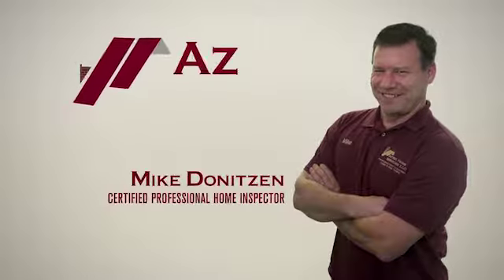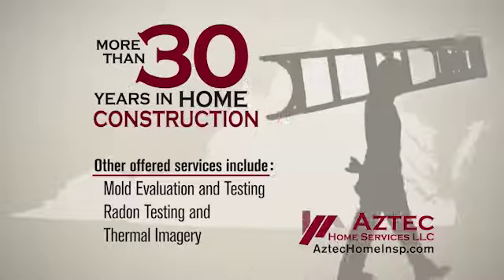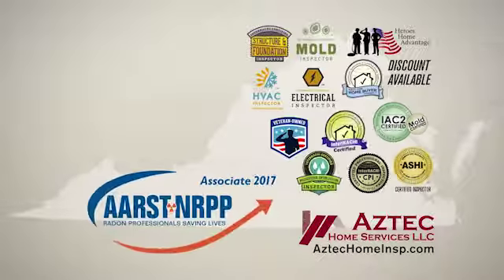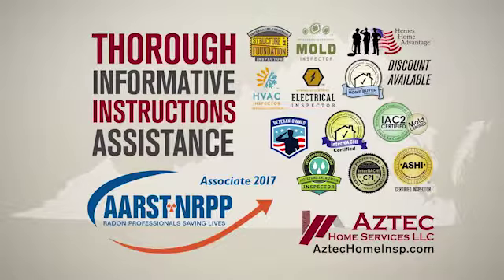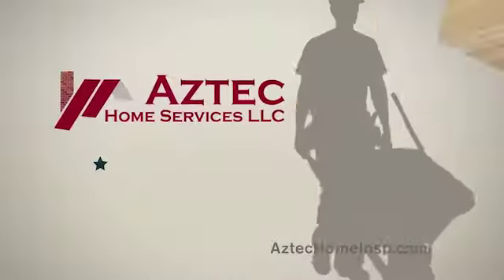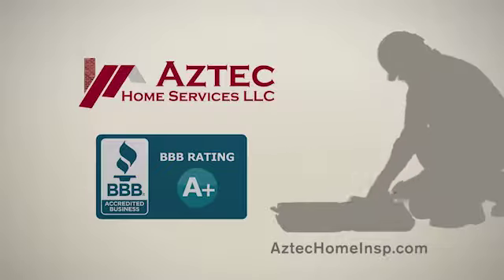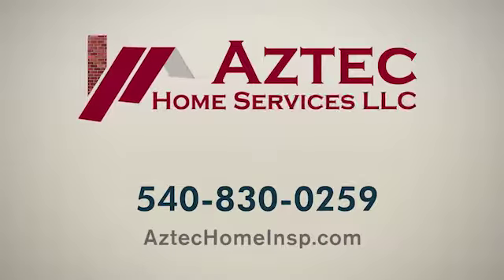Hi, I'm Mike Deniteson, a certified professional home inspector serving homebuyers right here in the Shenandoah Valley. With more than 30 years in the home construction field, you can rest assured your home inspection will be thorough, informative, and include instructions to assist you with any uncovered issues. I am proud that my clients have rewarded me with a perfect 5-star rating on Google Reviews. So if you're looking for a home inspection that will give you peace of mind, call me at Aztec Home Services today. From floor to roof, I've got you covered.